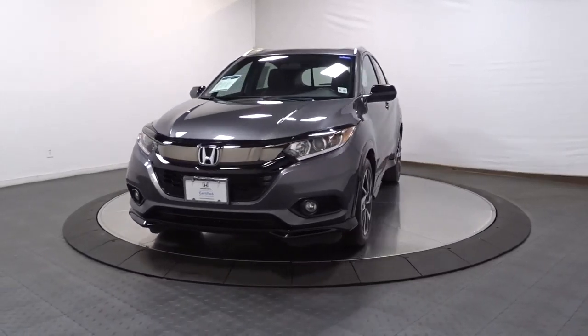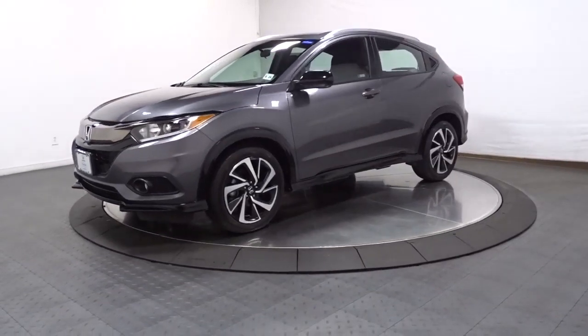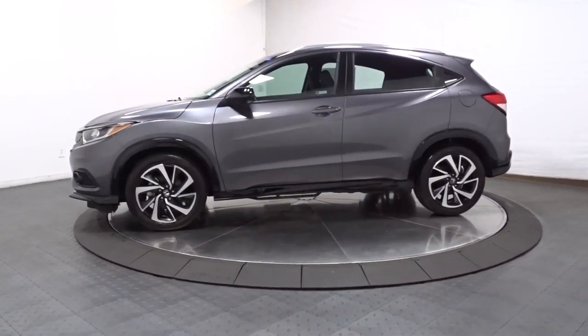You'll have love at first sight with the 2019 Honda HR-V. With less than 20,000 miles on the odometer, this vehicle stands out from the rest.